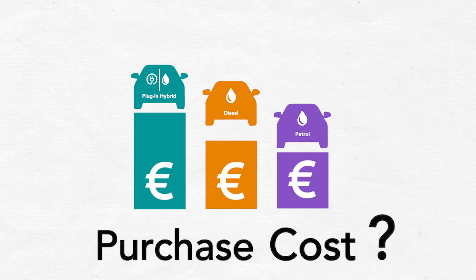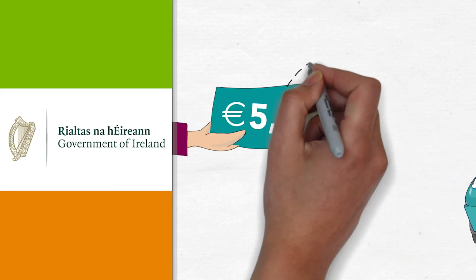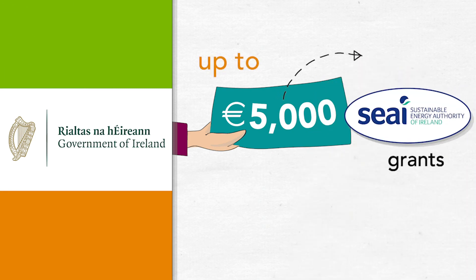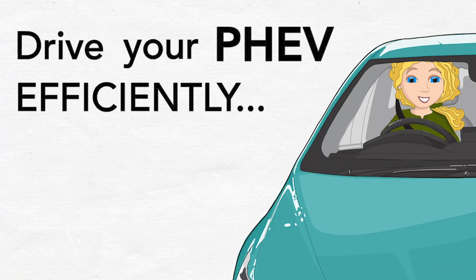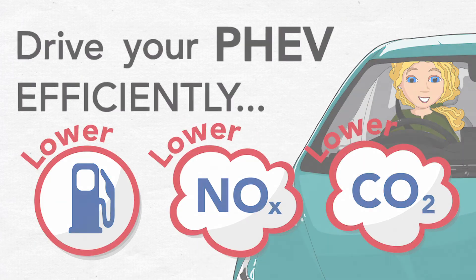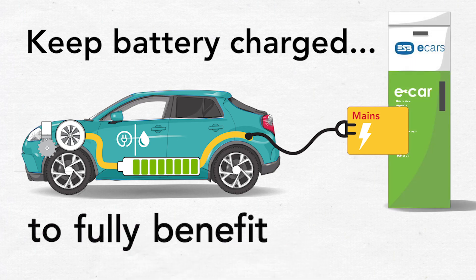The purchase cost of PHEVs is higher than its petrol or diesel equivalent. Government-backed incentives are in place to help reduce the cost of qualifying PHEVs, including an SEAI grant of up to €5,000. Driving a PHEV efficiently on short journeys can significantly reduce both fuel costs and emissions, and it is essential that the battery is always charged if the PHEV owner wants to benefit from these savings.